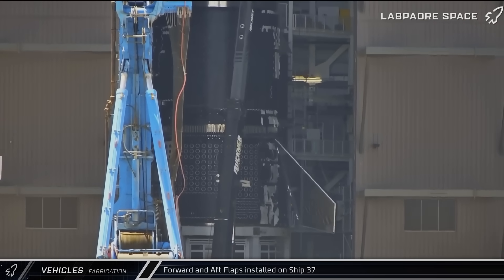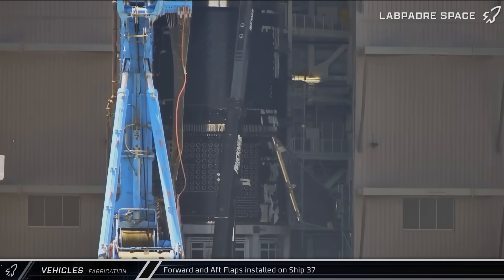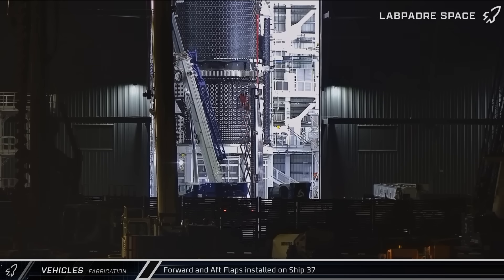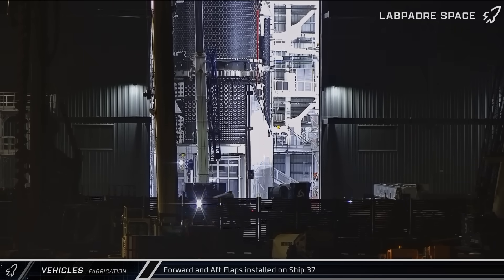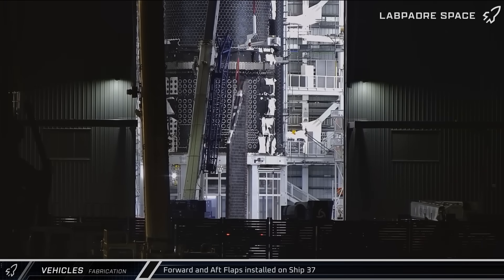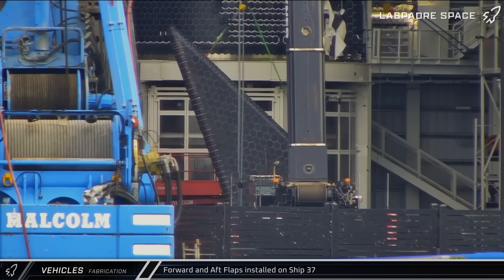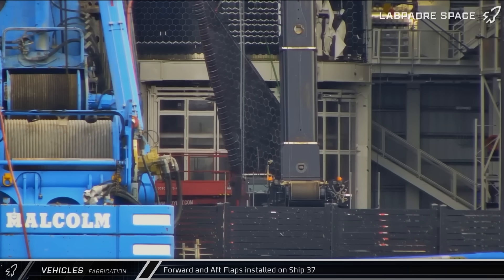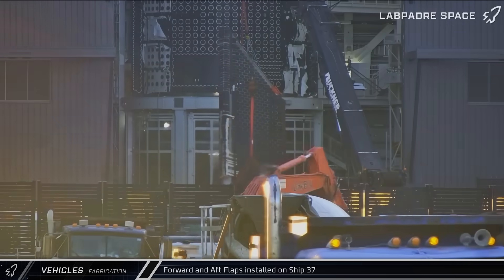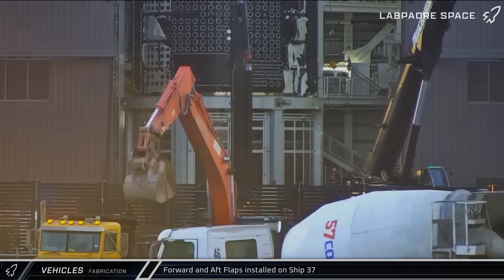Crews attach the forward and aft flaps to Starship 37 as SpaceX continues its push toward Flight 10, targeting a launch date sometime next month. SpaceX has had a difficult time with the Block 2 ships — the first two were lost in flight, the third lost control during its coast phase and eventually burned up during re-entry, and most recently Ship 36 was lost during ground testing for Flight 10. Despite these setbacks, the company is pushing on to the fourth flight of Block 2 Starships, with only one potential flight after that before the design is retired and replaced with the new Block 3 ships and boosters.